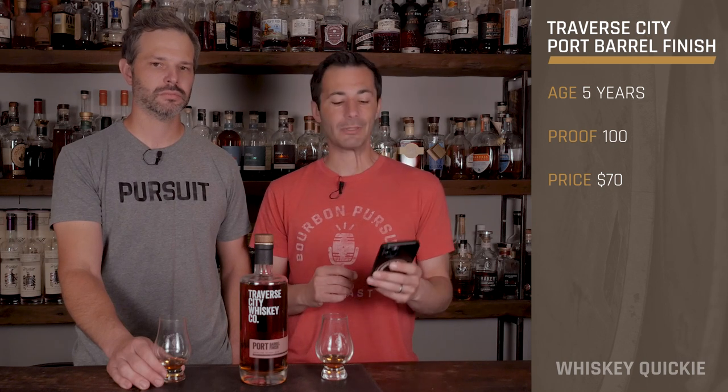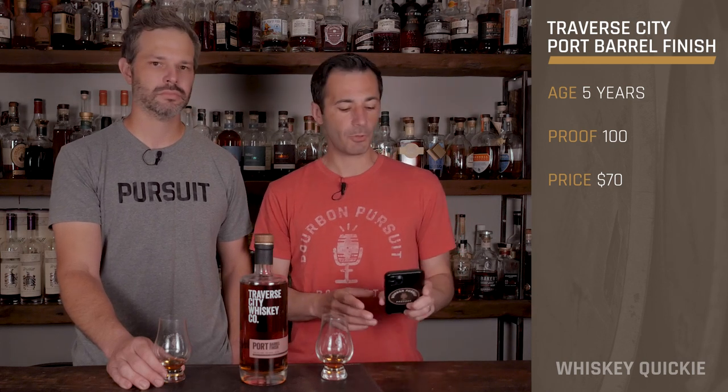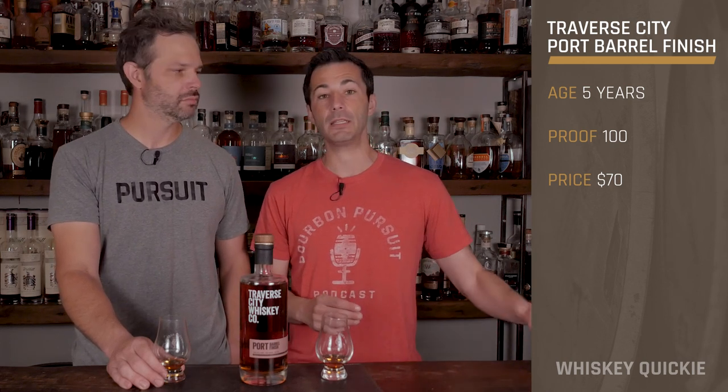This is their five-year — and when I say this is theirs, it's not MGP. This is their five-year aged straight bourbon whiskey that has been carefully finished for an additional nine months in massive 300-liter ruby port wine barrels. It is 100 proof and is $70 SRP.